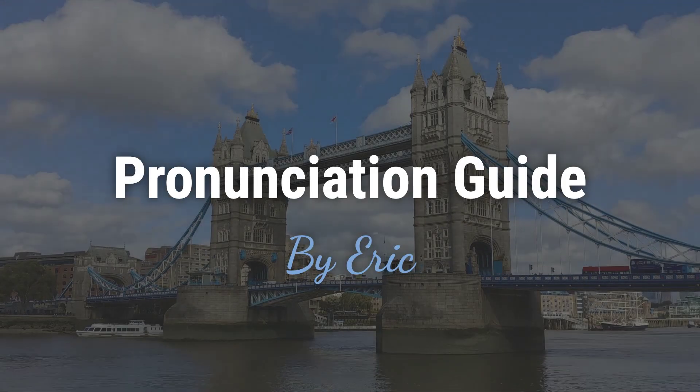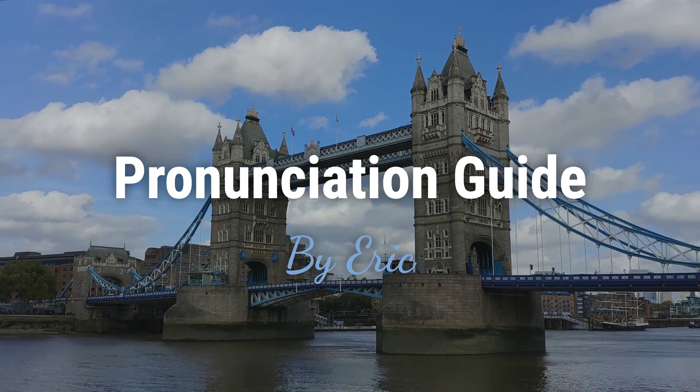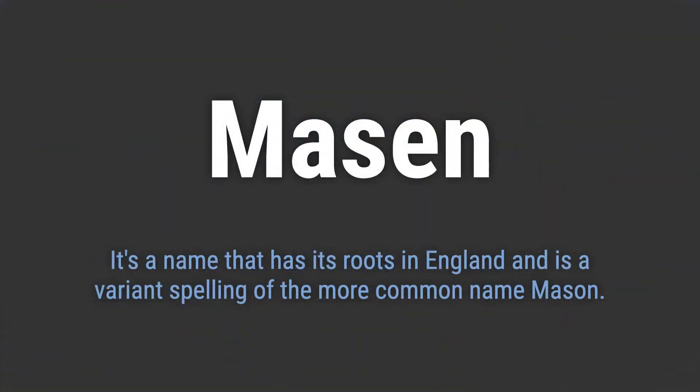Hello. This is Eric. Welcome to my pronunciation guide on some of the most mispronounced names in the world. It's a name that has its roots in England and is a variant spelling of the more common name Mason.